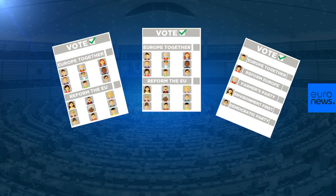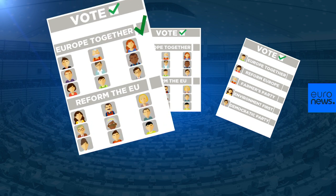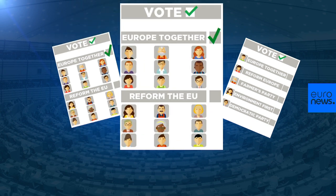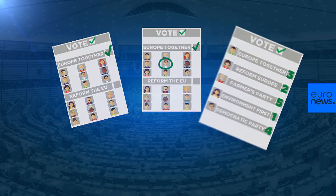Confusingly, different parts of the EU use different voting systems, but all are some form of proportional representation. Some vote for parties who have selected a fixed list of candidates to appear on the ballot paper. Other countries have more open lists where voters choose a party or indicate who is their favourite candidate. Here, electors choose as many candidates as they like and number them by preference.